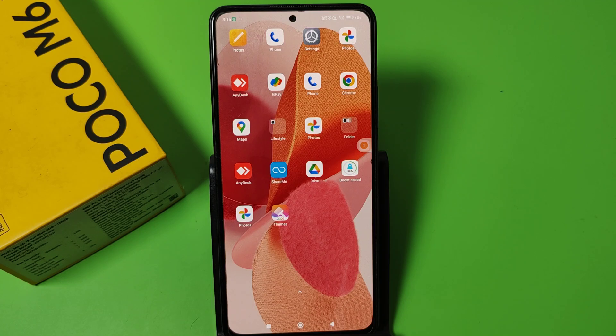Hello friends, welcome to our YouTube channel. In this video I'm going to tell you about how to check the IMEI number in your Poco smartphone. Before watching this video, if you have not subscribed to our YouTube channel, then please subscribe to it and like our video.